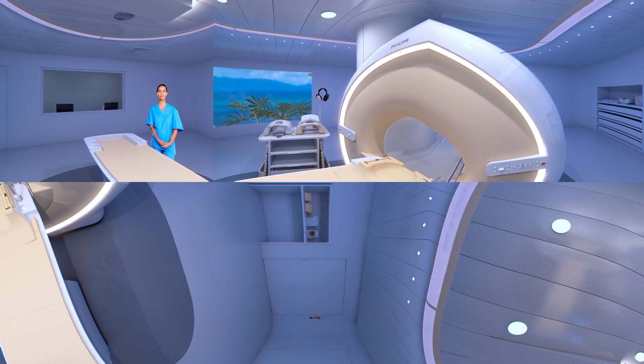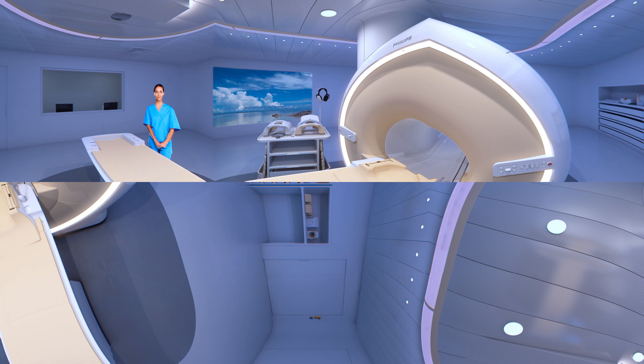Look at the cart behind the table. You'll see earplugs and headphones that play music to block out the sound. There's also a button that you can use to get the attention of the operator at any time.